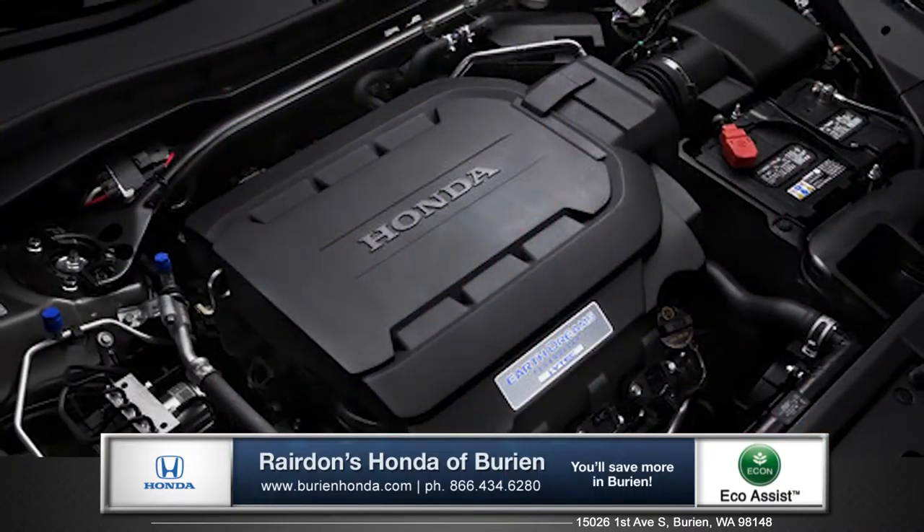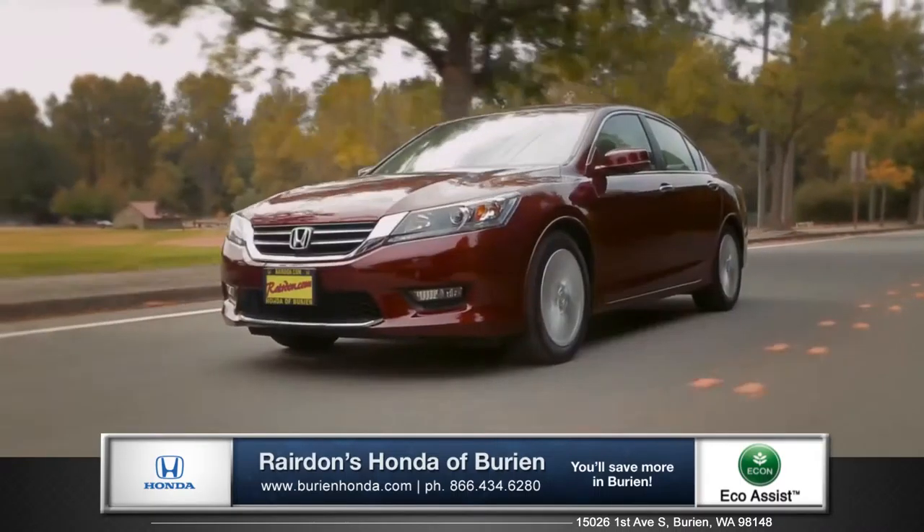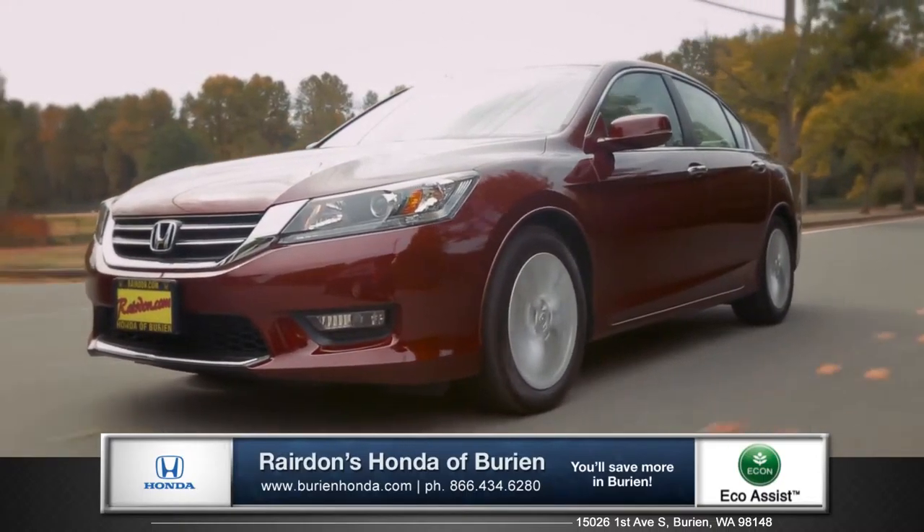Also available is the 278-horsepower 3.5L V6 engine, designed to deliver outstanding performance and a thrilling driving experience.